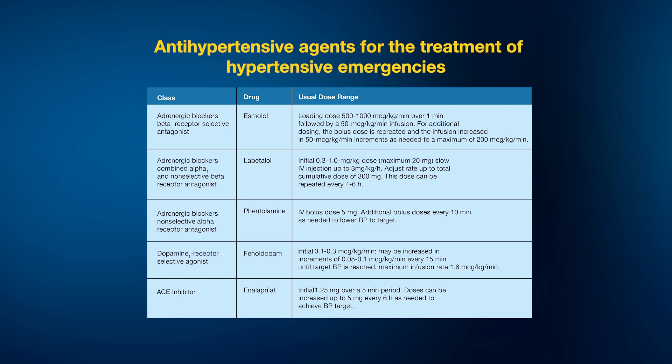Fenoldopam is a dopamine-1 receptor selective antagonist, similar in profile to phentolamine. We also have enalapril, an ACE inhibitor, which can be given parenterally starting with 1.25 mg over a five-minute period. It is a safe antihypertensive when administered parenterally.